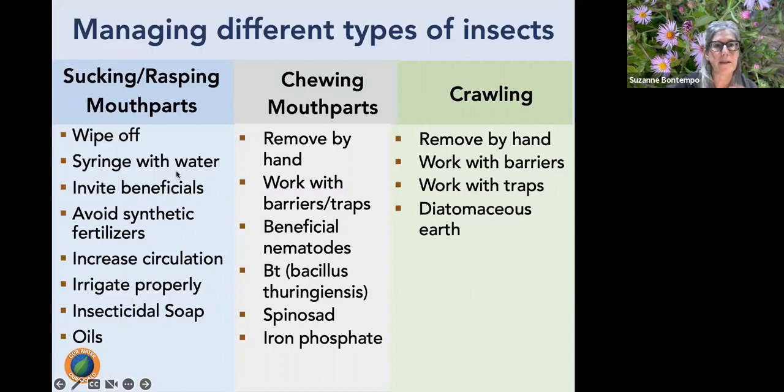Different pests cause different types of damage based on their mouth parts. Sucking or rasping mouth parts — like aphids, whitefly nymphs, mealy bugs, spider mites, and thrips — can often be managed by wiping or spraying them off with water, inviting beneficial insects, avoiding synthetic fertilizers, improving air circulation through pruning, and proper irrigation. If a pesticide is needed, insecticidal soap or oils are appropriate.